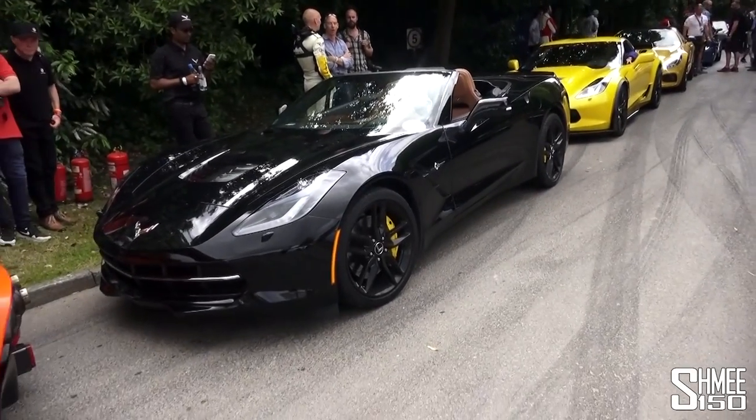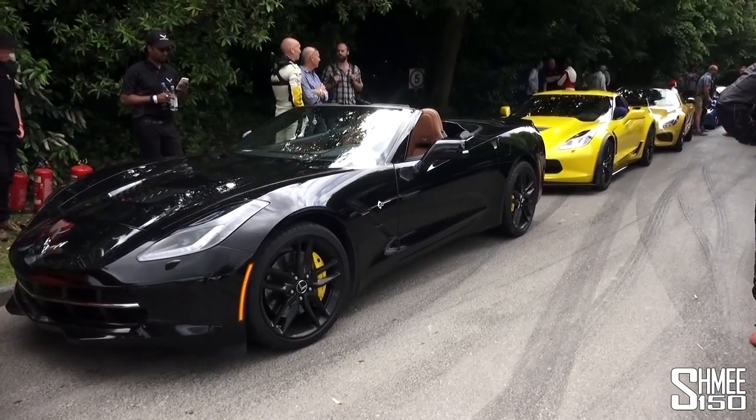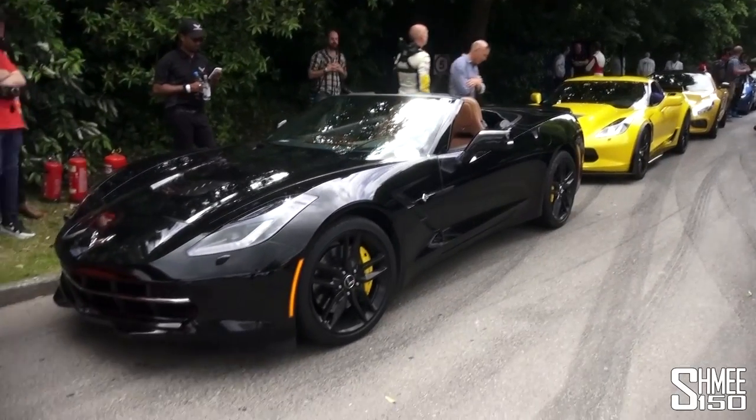Fresh off the back of my trip to Le Mans with Corvette, where the Corvette Racing C7R came in first place in the GTE class, and I test drove the Z06 which is back behind us.